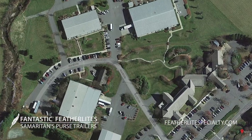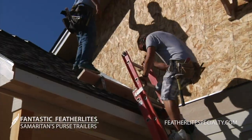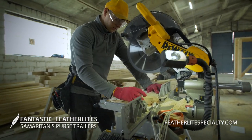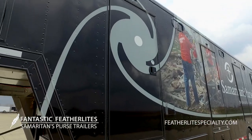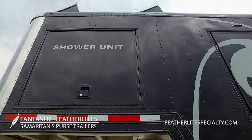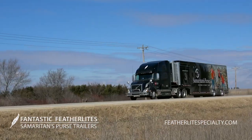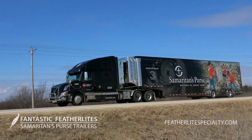Headquartered in Boone, North Carolina, the group also often stays behind the scene after their initial response to rebuild or restore houses for needy families. Trailers built for Samaritan's Purse have included mobile shower trailers, kitchen trailers, and bunkhouse trailers, as well as equipment storage and transport trailers.